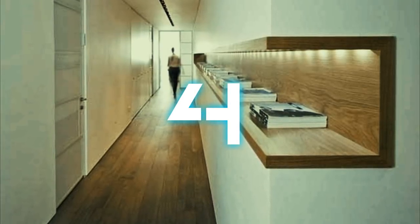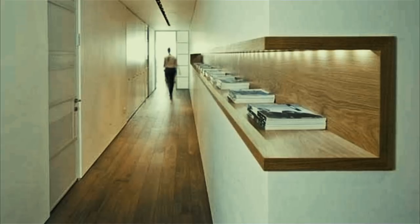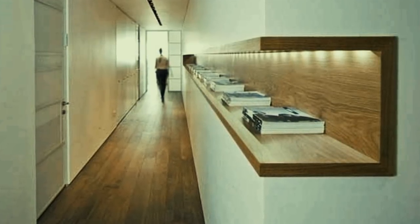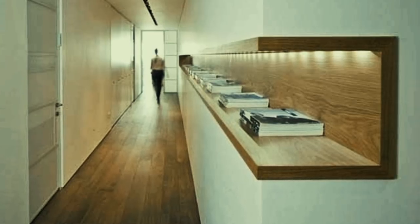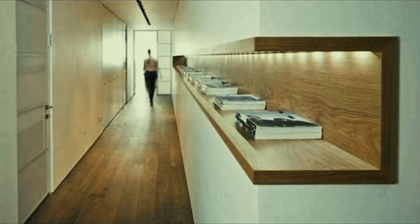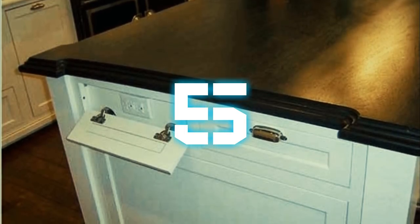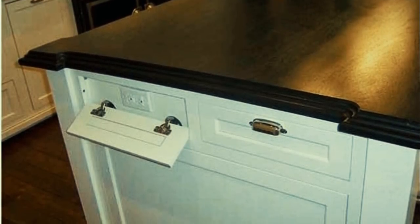Number four: adding shelves to long hallways gives you ample storage, plus it's a great-looking design. Rather than dent and ding your walls by hanging up pictures, you can line the walls with a beautiful array of meaningful books and art that everyone in your house can enjoy.